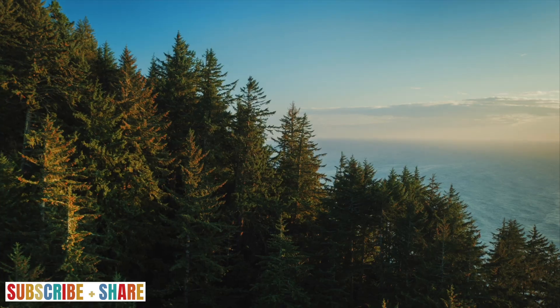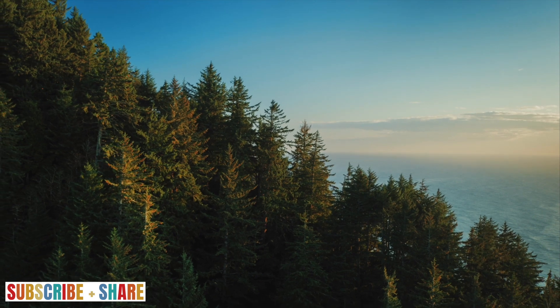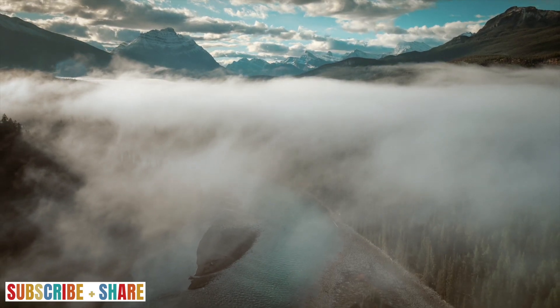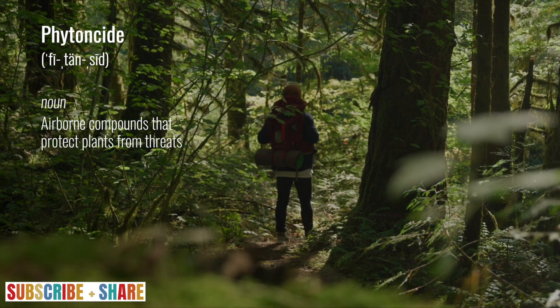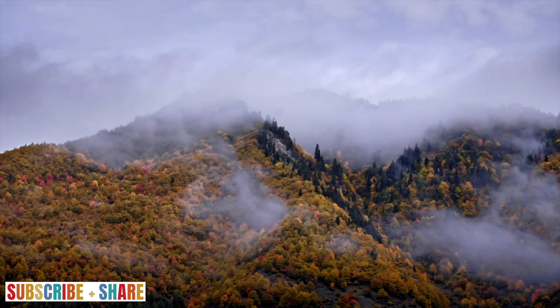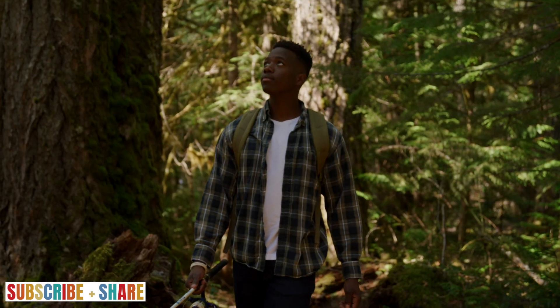Forest air alone accounts for half of the beneficial health effects of forest bathing. The oxygen-rich environment invigorates us, but it is the trees and plants that offer something extraordinary — they release phytoncides, airborne compounds that protect them from environmental threats. Many of the discovered benefits of forest bathing are attributed to these compounds.